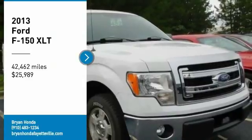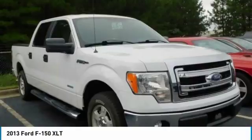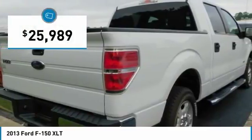Stop by and take a look at the 2013 F-150. A Ford F-150 knows how to handle any situation. It's built to follow orders, no whining, and is priced below $30,000.